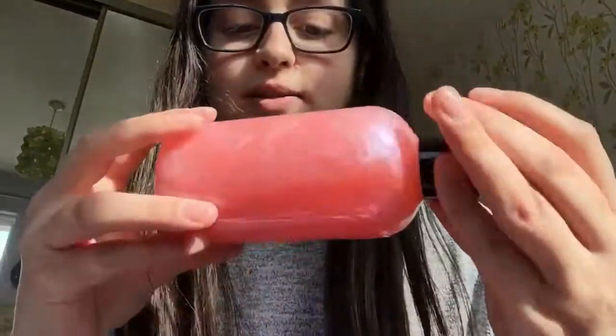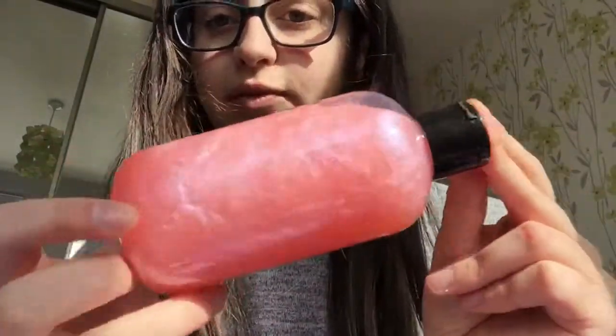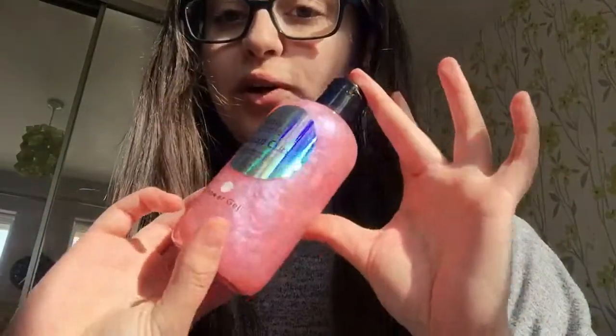I've never tried this scent before. The shower gels are £6.99 and it's described as a cotton candy and vanilla scent. I think it's beautiful — it's a really soft sweet scent. I don't want to compare it to Snow Fairy, but it's similar. I really like it. It's beautiful and shimmery as well, really pretty.